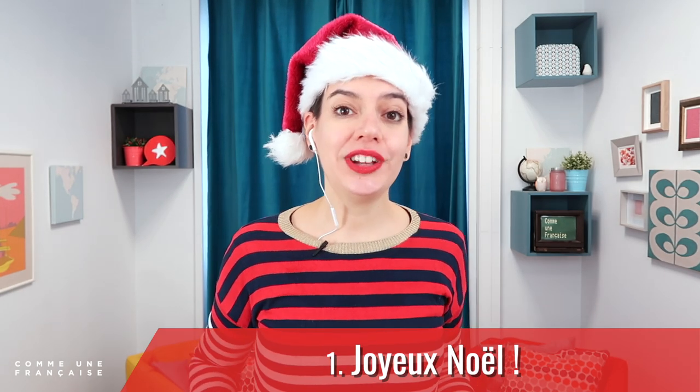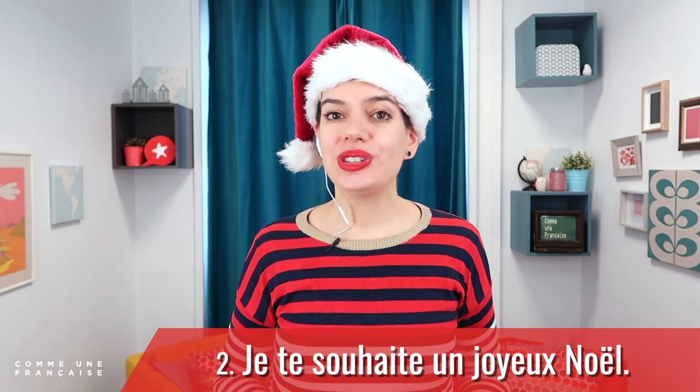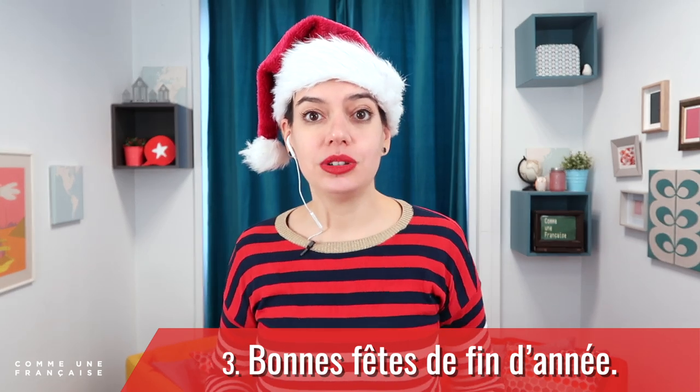So what did you learn today? We talked about Joyeux Noël. If you want to wish it to someone, you can say Je te souhaite un joyeux Noël — from one person to another using tu. And we also saw Bonne fête de fin d'année if you want to wish more than just a Merry Christmas, or for people who don't celebrate Christmas. If you're curious about Christmas in France, I made a playlist for you — click on the video there. I will see you in the next video. À tout de suite, and Joyeux Noël!